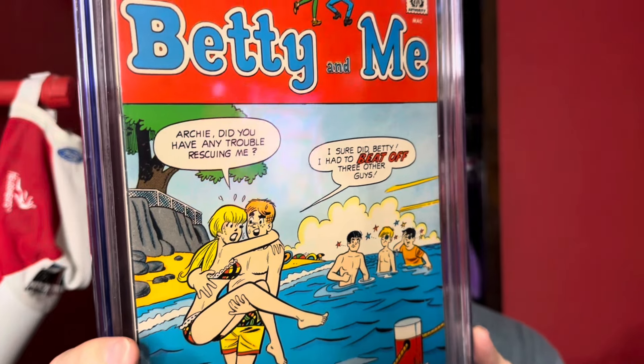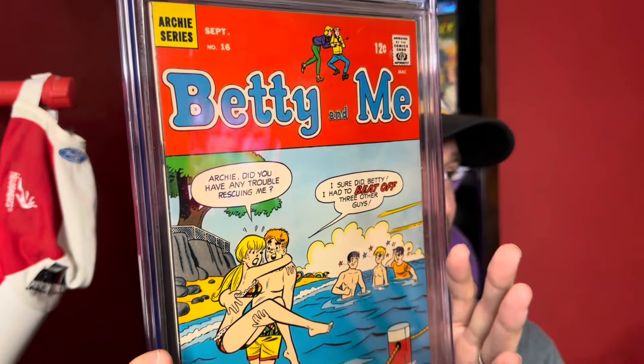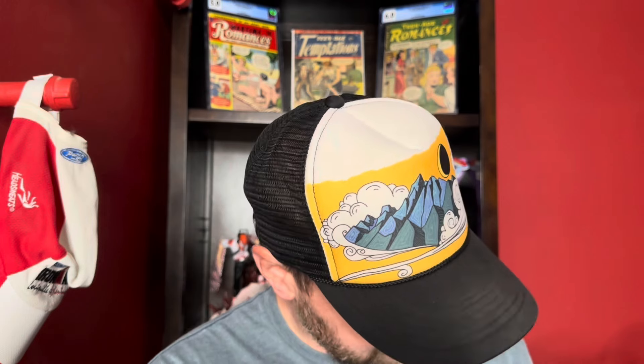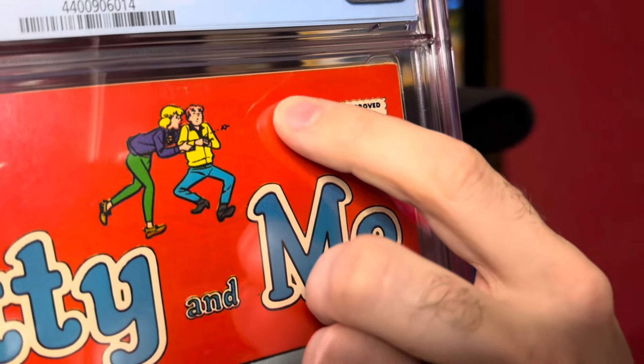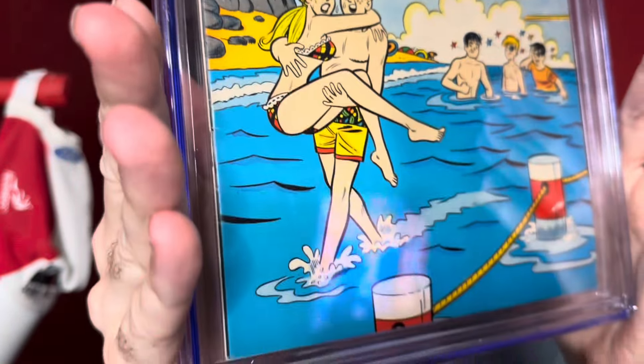It's a funny cover, and it is a pretty expensive book — I did a straight trade for Submariner number 8 in a 9.2. From the front, it's a stunning copy that presents well above a 6.5. I'd say the front cover presents maybe 7.5 to 8. There's a small thumbnail crease, a little mark down here, and a few very light spine ticks, but the colors are killer on this copy.